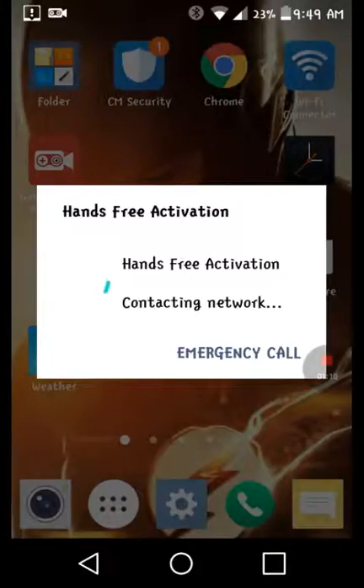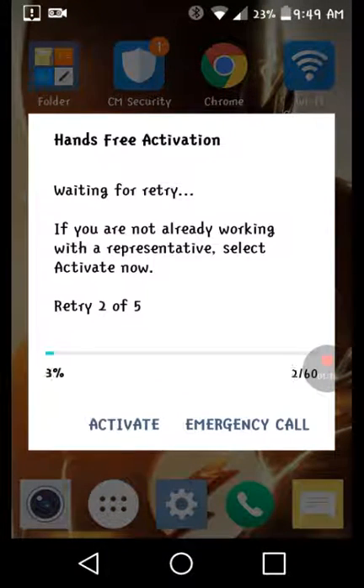What happens is they will unban you and then you are free to play and download. Bye.